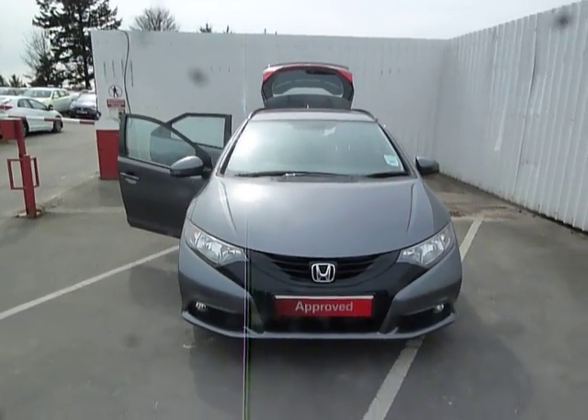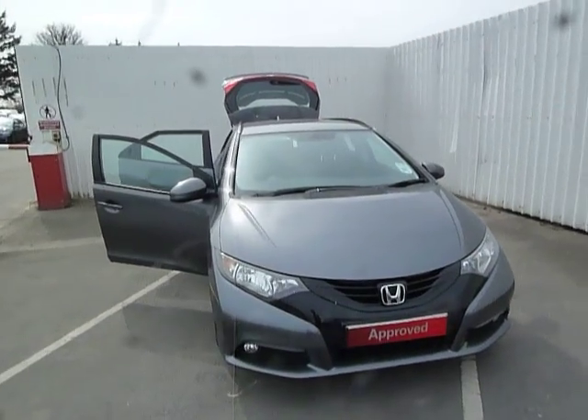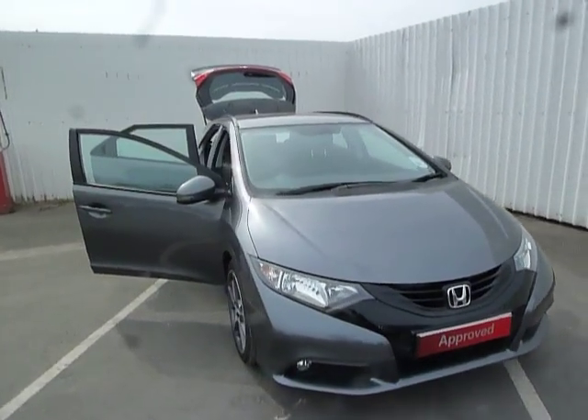Welcome to JT Hughes, my name is Ian. Here we have a Honda Civic on a 14 plate in polished metal metallic.